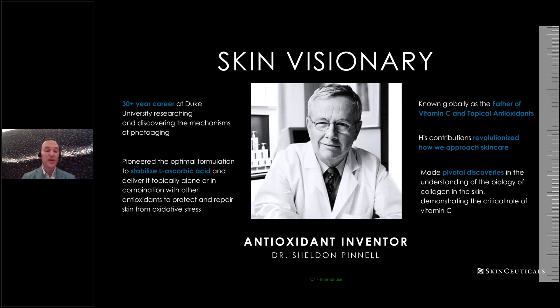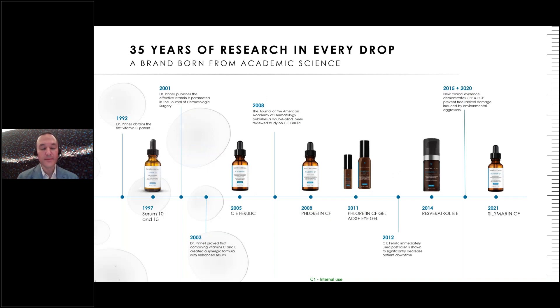He made pivotal discoveries understanding the biology of the skin — how vitamin C works as a cofactor to help produce collagen, and how vitamin C and vitamin E are related. There are now 35 years of research on this product. He obtained the first vitamin C patent in 1992. In 1997, we got stabilized L-ascorbic acid serum at 10% and then 15%. He then used the Duke parameters to support the formulation we see in 2005 — still the top-selling CE Ferulic — and published a double-blind peer-reviewed study in the Journal of the American Academy of Dermatology in 2008.